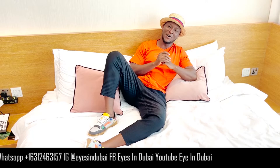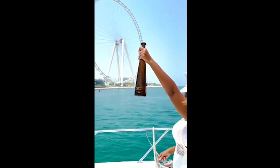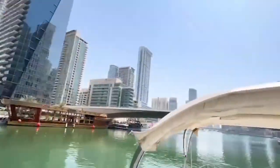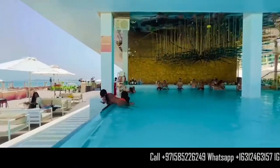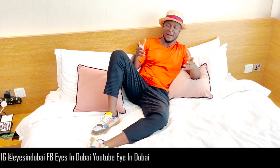Hey, what's up guys, it's Yomar Traveler representing ICE in Dubai, and welcome to the second episode of traveling to Dubai with ICE in Dubai. Basically, we are going to talk about the basic requirements for traveling to Dubai in this episode.